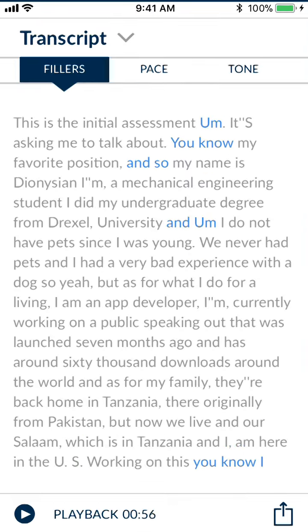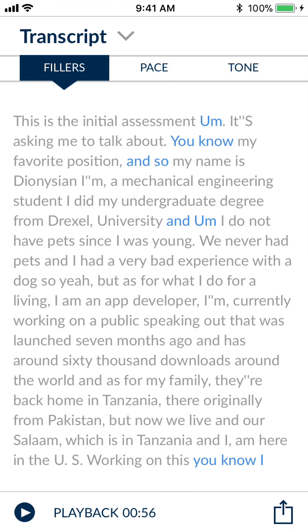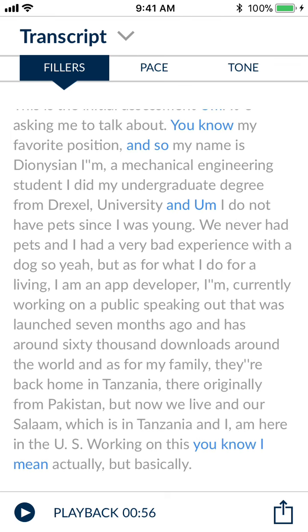The user can also open their transcript and play back their audio, and really deep dive and see exactly where they had all those ums and you knows.